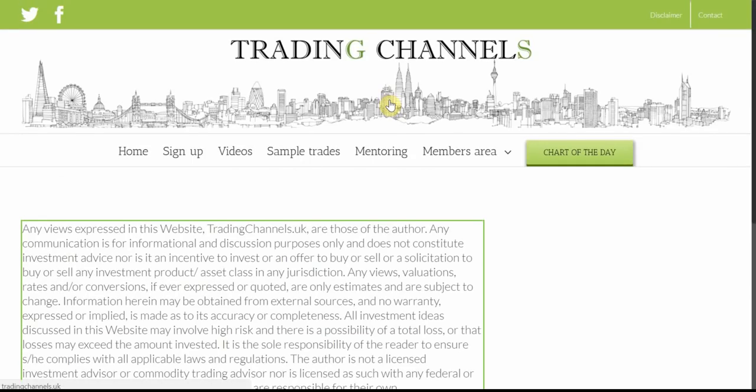Hi everyone, this is Burak from Trading Channels. I'm going to talk about indices, forex and commodities in today's video analysis. But first a disclaimer which basically says that you and only you are responsible for your trading analysis and trading decisions, and this is only for educational purposes.